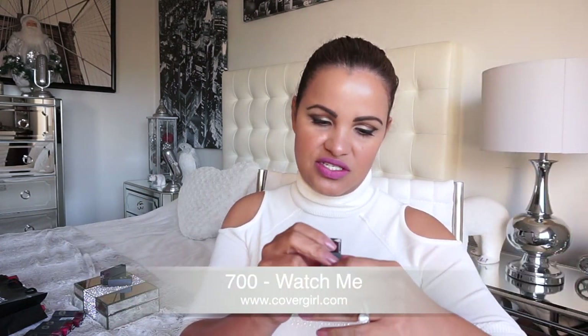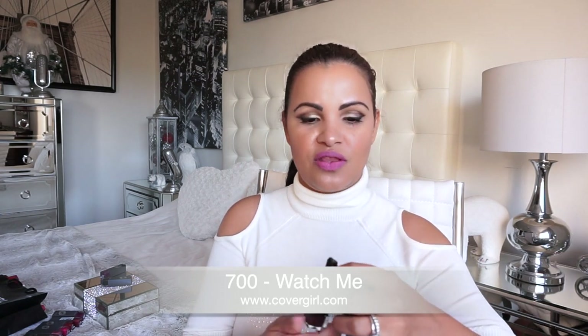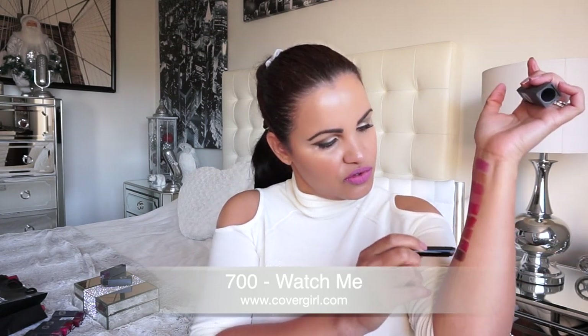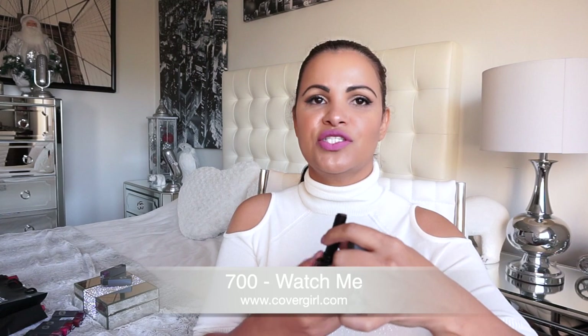Now I'm going in with shade 700, called 'Watch Me.' Beautiful, beautiful deep coffee shade. And then there's a beautiful purple shade — if you guys didn't know, I love purple, it's been one of my favorite colors forever.